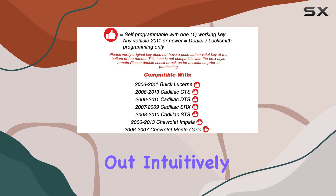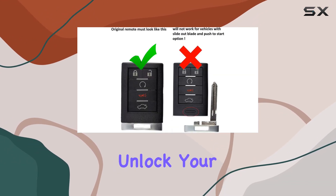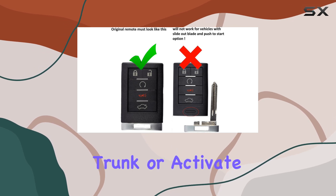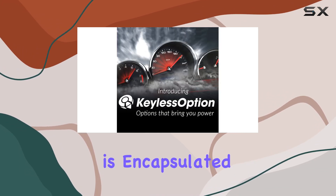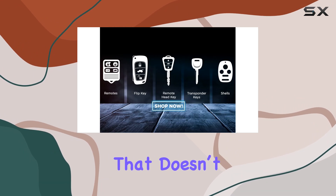The buttons are responsive and laid out intuitively, making it easy to lock and unlock your car, open the trunk, or activate the panic alarm without looking. This functionality is encapsulated within a typical key fob design that doesn't stray far from what you would expect from an OEM part.